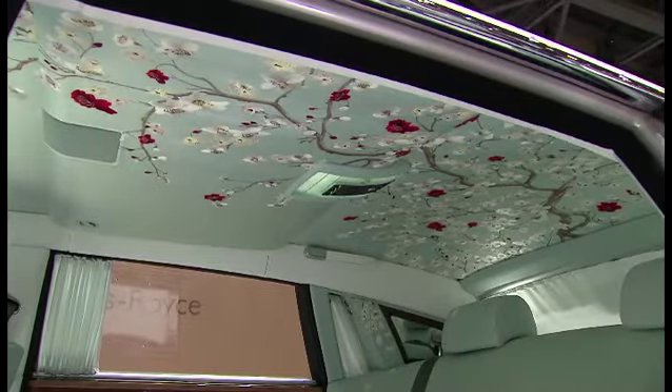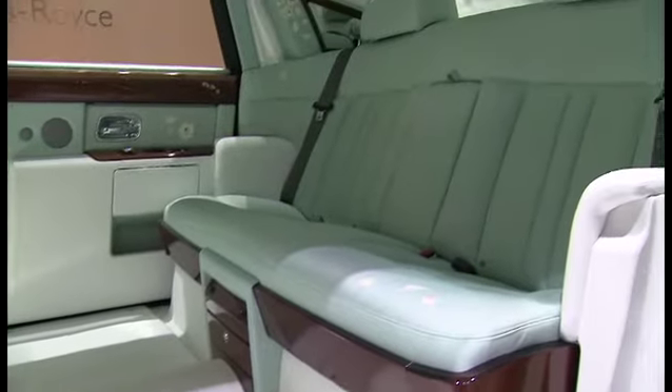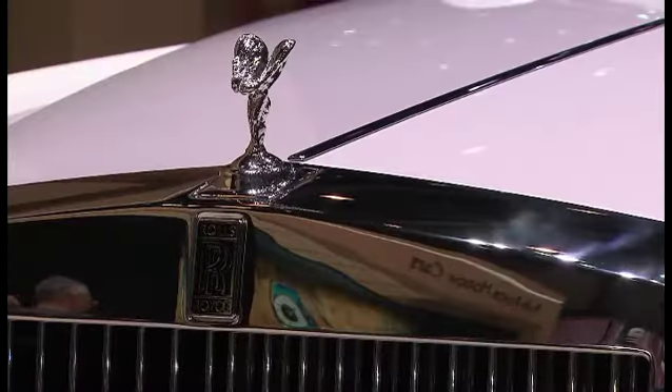On the door cappings we've put bamboo inlays, smoked cherry wood cappings with mother of pearl — little beautiful cherry blossom motifs laid into the door cappings. And I think what we've managed to achieve is this fusion, this blend of something that actually underpins our heritage.